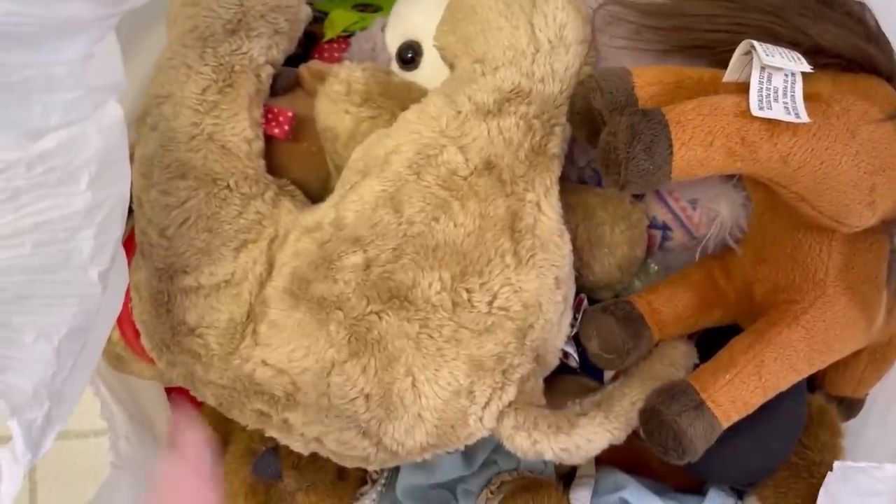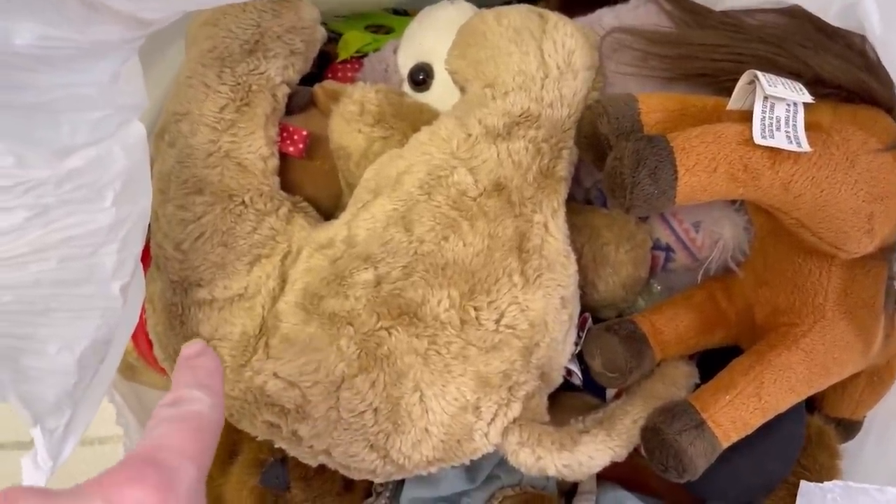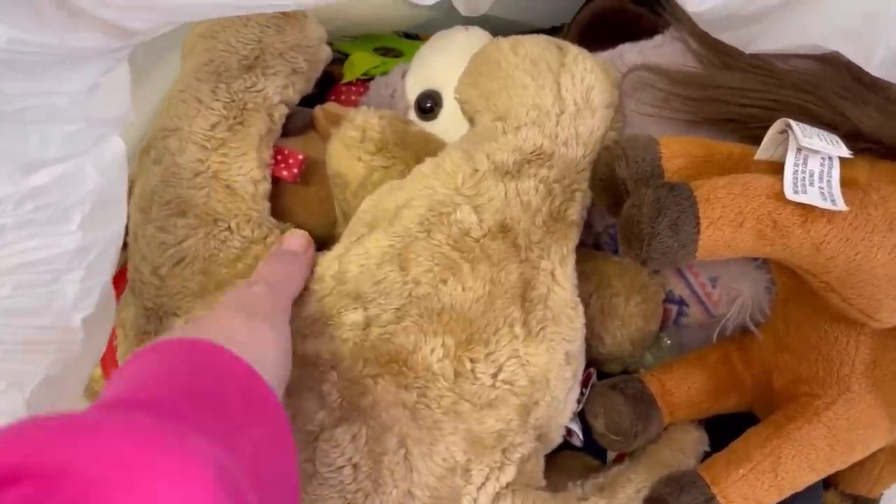All right, we have another bag of plush. I'm going to pull them out of the bag, show you what I got, show you how I listed it, and let's get started.